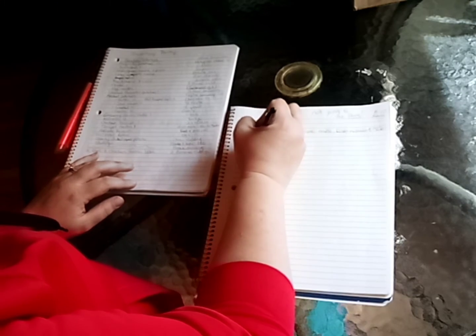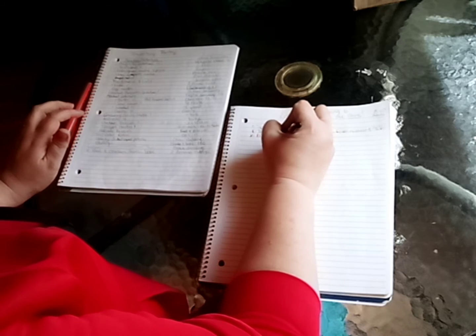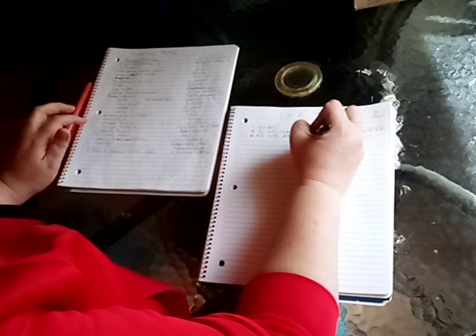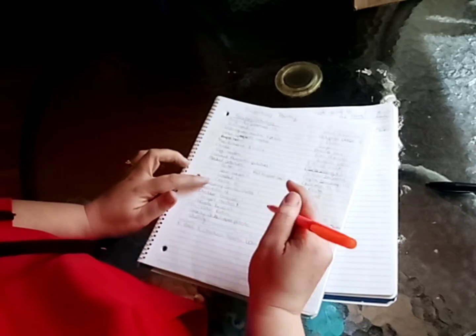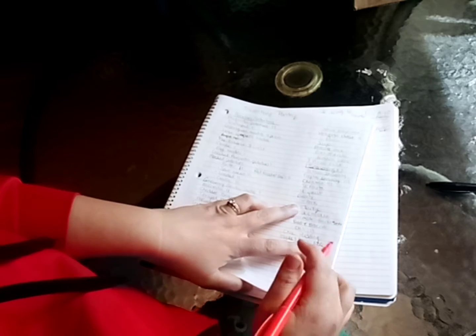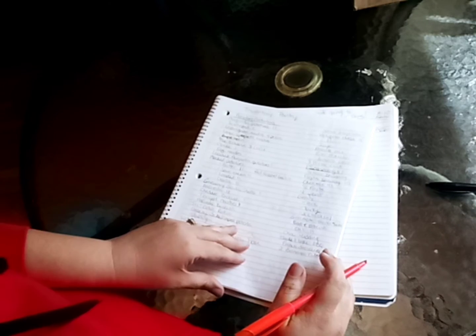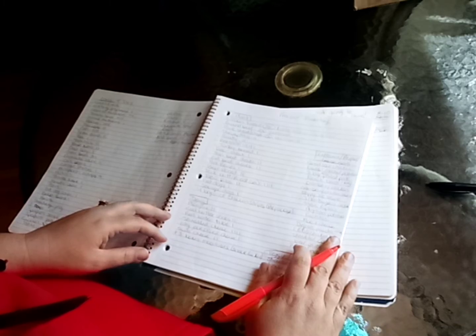I can do a KFC bowl because I have packaged mashed potatoes and packaged chicken gravy.